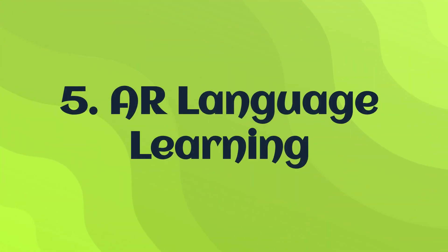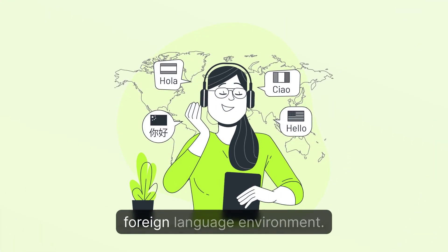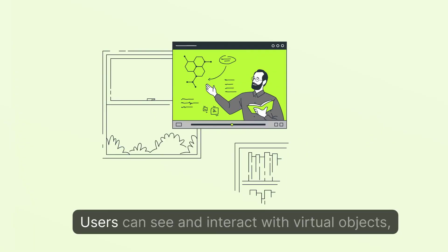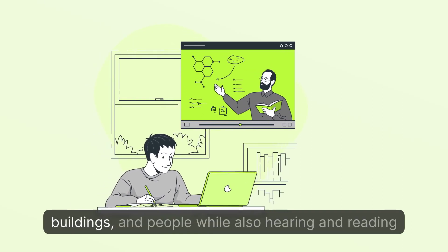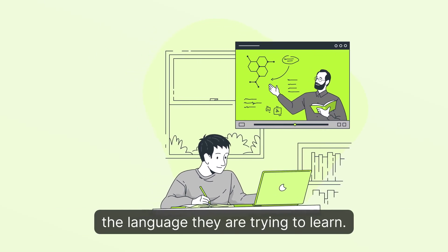5. AR Language Learning: An AR app that immerses users in a foreign language environment. Users can see and interact with virtual objects, buildings, and people, while also hearing and reading the language they are trying to learn.